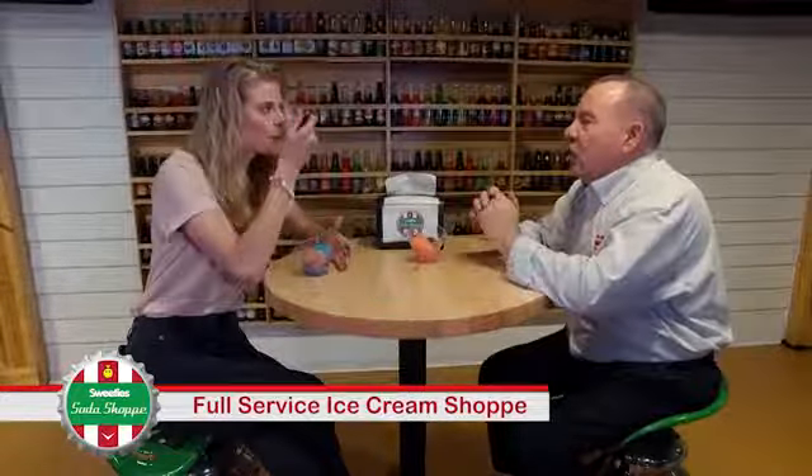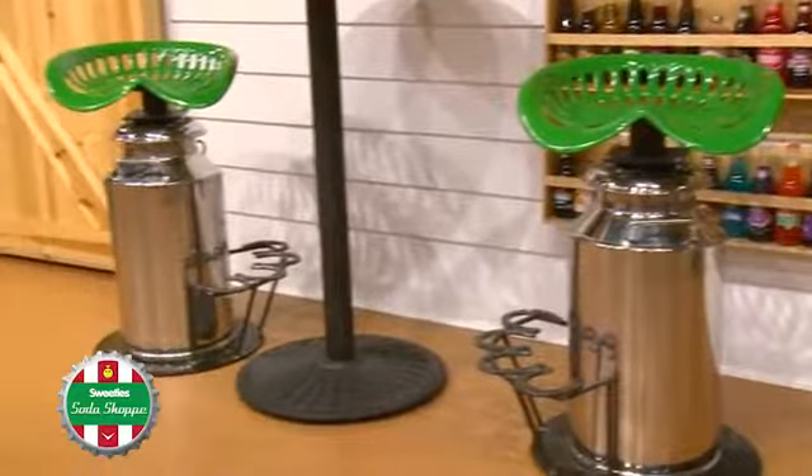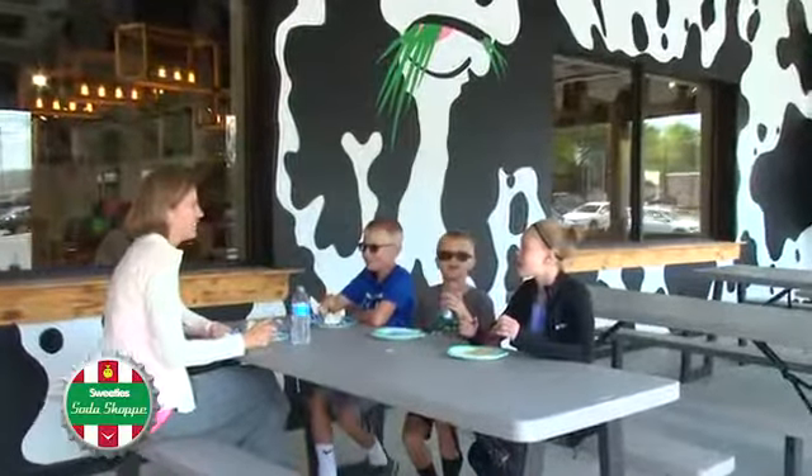I love the decor around here as well — it's got a farm feel because it's all about fresh ingredients. We're sitting on tractor seats right now, we've got the barn doors, chicken coop lighting, red barn paint, and pictures of cows everywhere. I just happen to love cows.